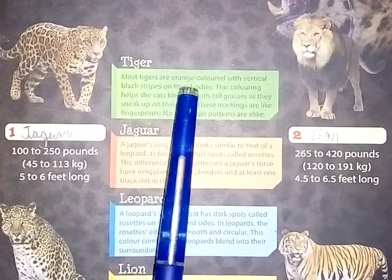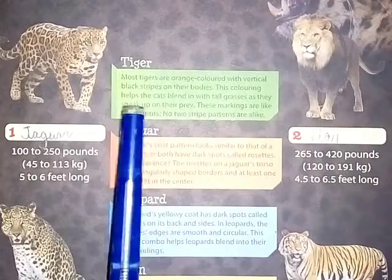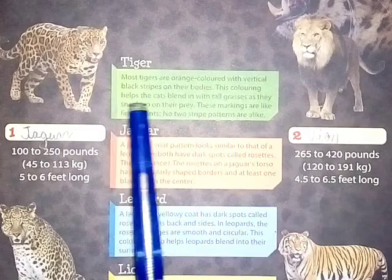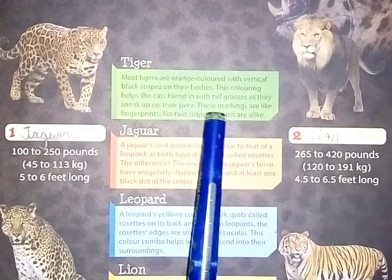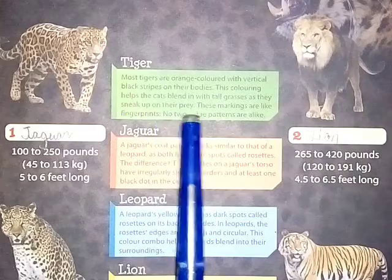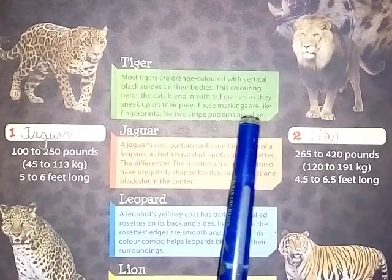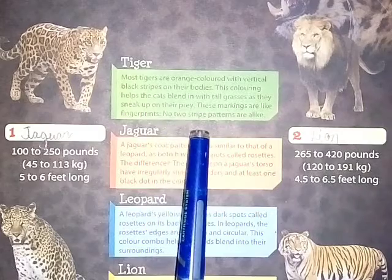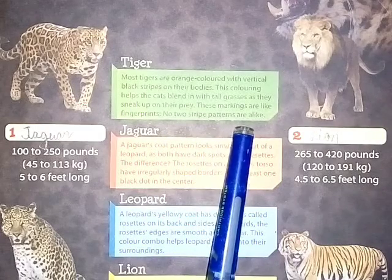Most tigers are orange colored with vertical black stripes on their bodies. This coloring helps the cats blend in with tall grasses as they sneak up on their prey. These markings are like fingerprints — no two stripe patterns are alike.